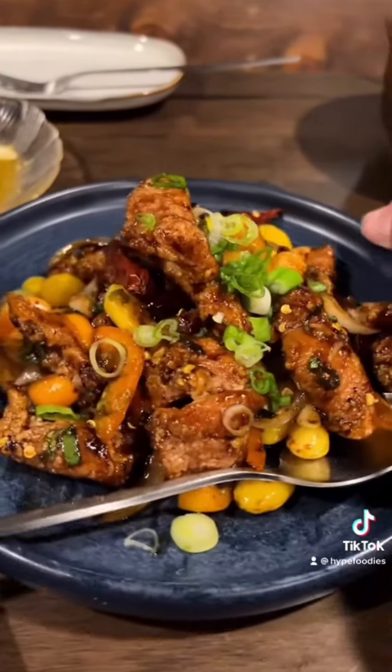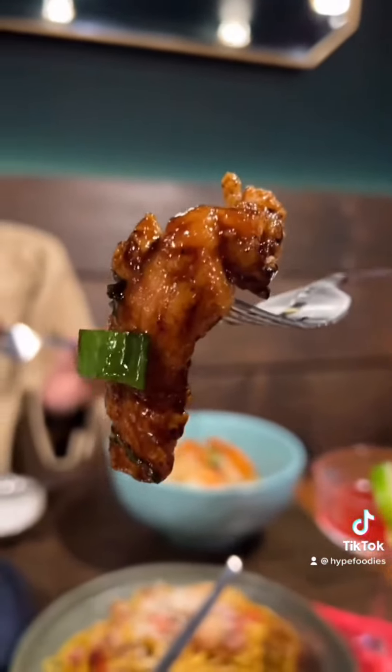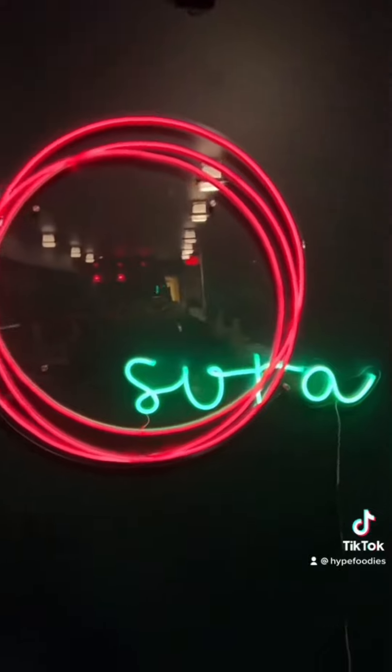For entrees, we got this Thai cashew chicken. Sounds basic, but this one was actually our favorite dish of the night. Each piece of chicken was insanely caramelized — a savory, sweet masterpiece. Lastly, this curry egg sauce situation topped with shrimp. Rich and buttery, don't sleep on this one. We actually came here twice, so stay tuned for a part two.